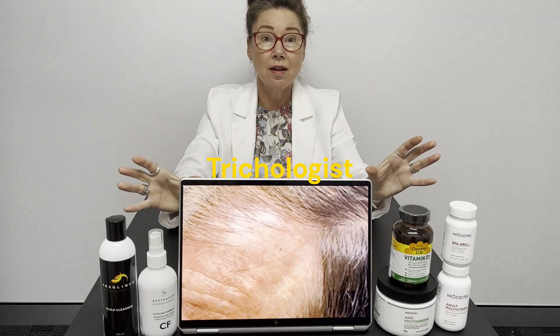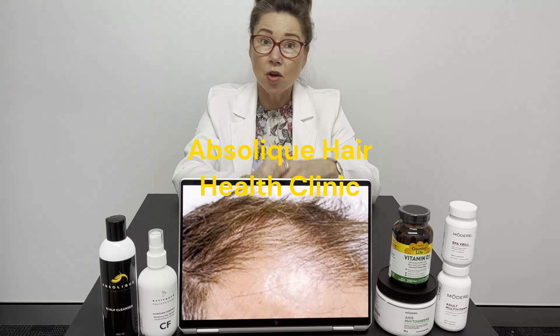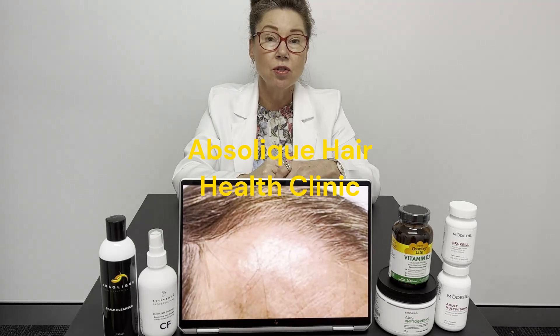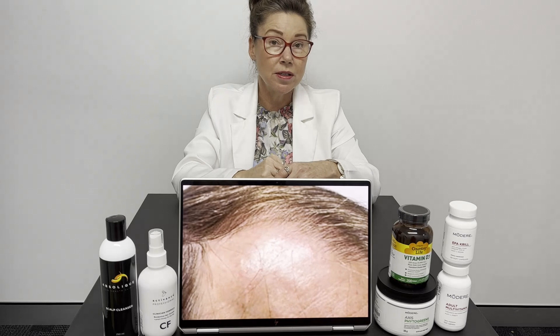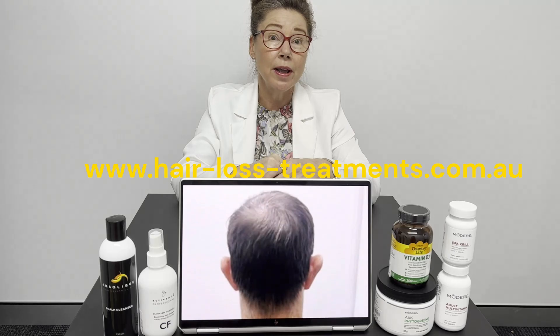So it's a combination therapy — no minoxidil is required. As we said, it's very old science and there are so many other options, so don't just look at minoxidil as your only alternative. We're here at Absolique Hair Health Clinic. www.absolique.com.au — thank you.